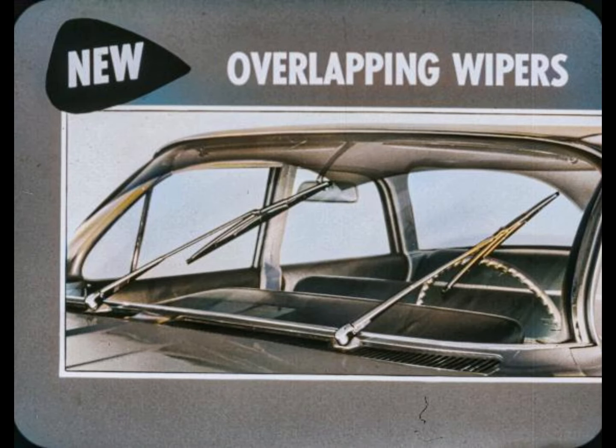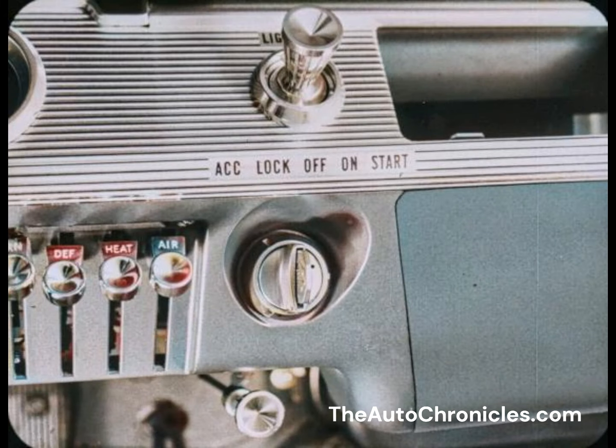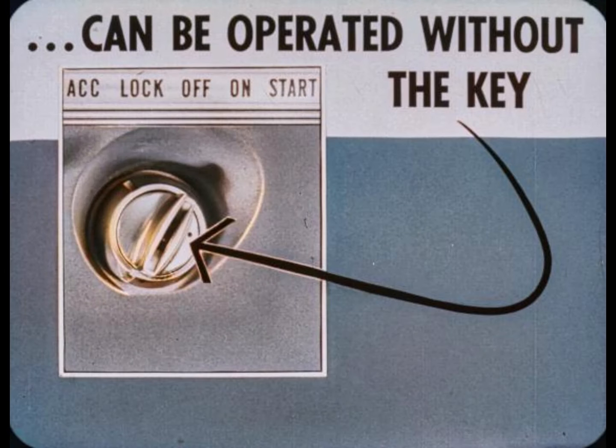New overlapping wipers clear more of the windshield for fine visibility; they're electrically operated with no slowdown while accelerating or hill climbing. There's a five-position ignition switch: accessory, lock, off, on, and start. The accessory position permits radio and turn signal operation without ignition drain on the battery. As before, the car can be operated without the key; however, the key is required for lock and accessory positions and is not removable in the accessory position.